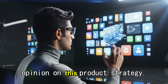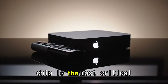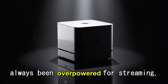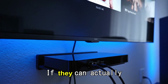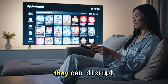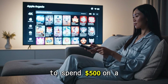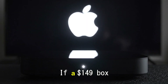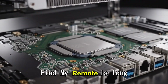My best opinion on this product strategy: I think the move to the A17 Pro chip is the most critical decision Apple can make. The Apple TV has always been overpowered for streaming but underpowered for gaming — this chip bridges that gap. If they can actually get developers to port console-quality games to the Apple TV, they can disrupt the console market from the bottom up. Not everyone wants to spend $500 on a PS5, but everyone wants to play GTA or FIFA. If a $149 box can do that, it's a winner. Also, the Find My Remote feature is long overdue — it is such a simple fix for such a universal problem.